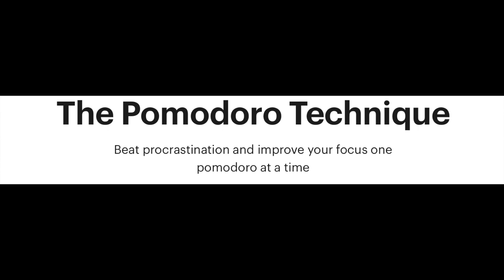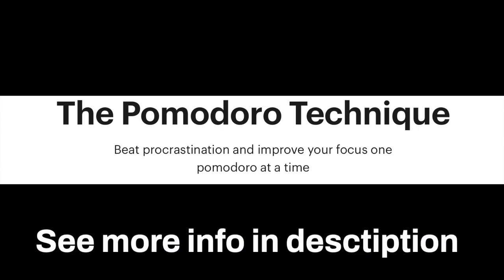Today I've been doing some research on the Pomodoro Technique. What is the Pomodoro Technique? It was developed in the 1980s and it's a technique that can help you stay focused on completing larger tasks.